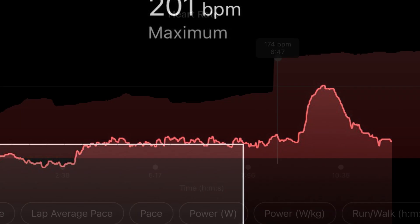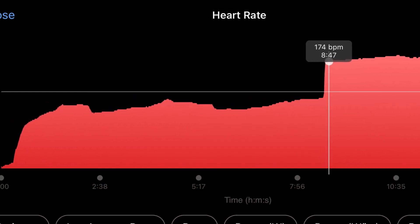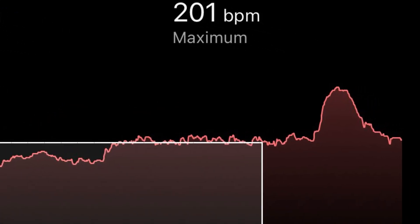You'll see the difference one more time, just for reference. Here's that sudden spike — pay attention — and now you'll see a gradual increase during this even more vigorous effort.